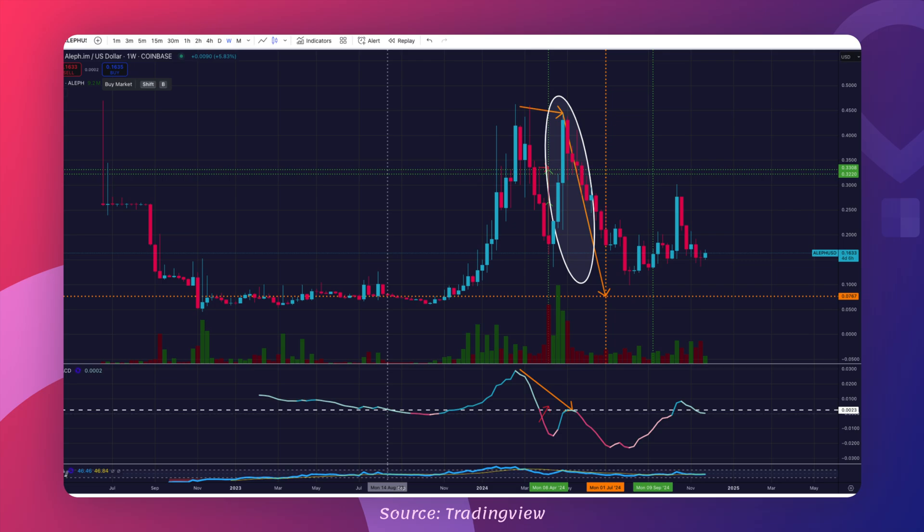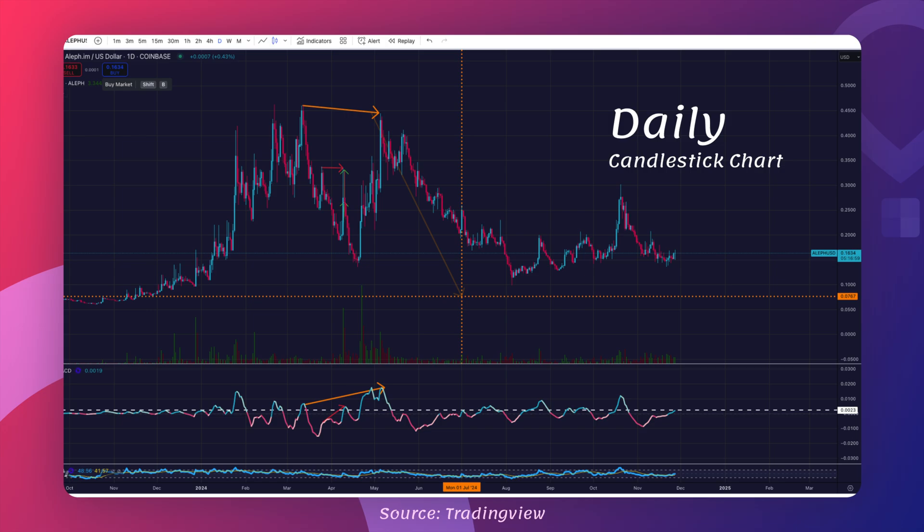The daily candle chart will help us spot the micro-trends, the ups and downs that are critical for calculating near-term price targets. With the market officially entering a new bull run, understanding these daily movements is crucial. Aleph is likely to follow the overall market trend, so identifying these micro-patterns can give us a clearer idea of where the price might be headed in the near term. What I have here is the daily candle chart, and it's so interesting because we can spot something new about that reversal bearish divergence that we saw earlier on the weekly candle chart.